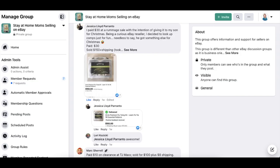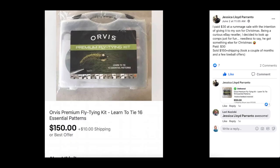Another one from Jessica: she paid $30 at a rummage sale with the intention of giving it to her son for Christmas. Being a curious eBay reseller, she decided to look up comps just for fun. Needless to say, he got something else for Christmas. Paid $30, sold for $150 plus shipping, took a couple of months. This is an Orvis premium fly tying kit — learn to tie 16 essential patterns for fly fishing. Looks like it's new in the package. $30 sold for $150.